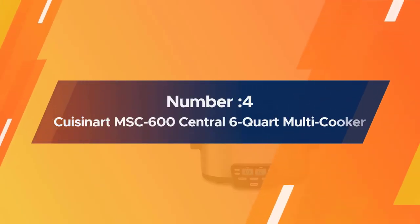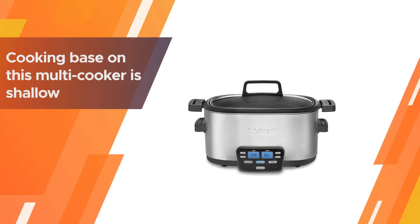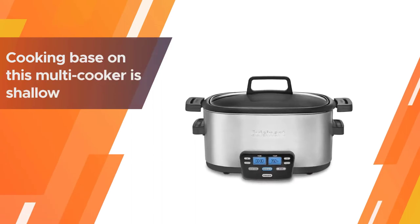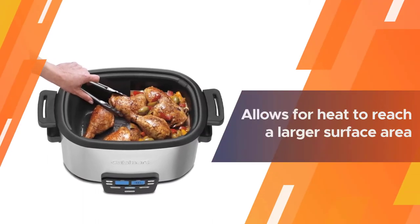Number 4: Cuisinart MSC-603 6-Quart Multi-Cooker. Cuisinart takes the best in show with their multi-cooker that allows for slow cooking, browning, and steaming all in one.